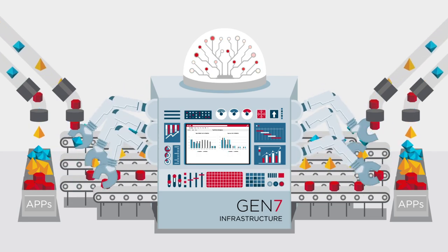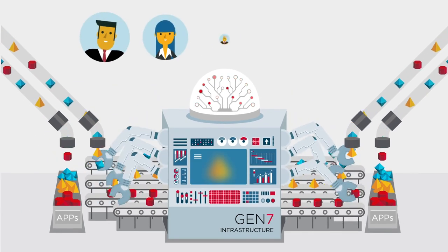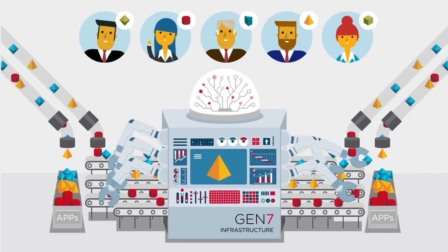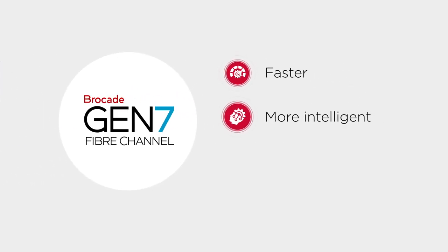An autonomous SAN will significantly simplify your day-to-day management tasks and enable unparalleled network performance and reliability. It's time your network reaches the highest levels of performance and availability — modernize your SAN with Brocade Gen 7 to enable a faster, more intelligent, and more resilient network.